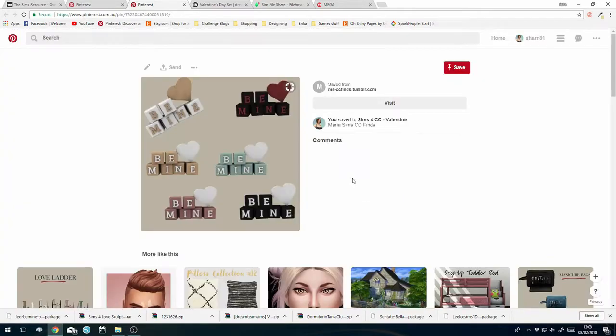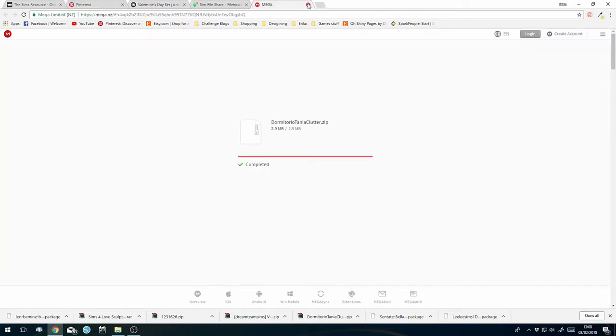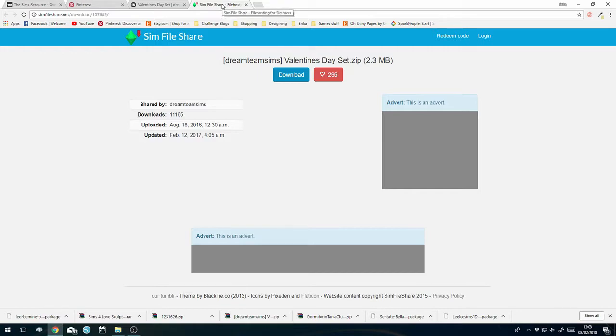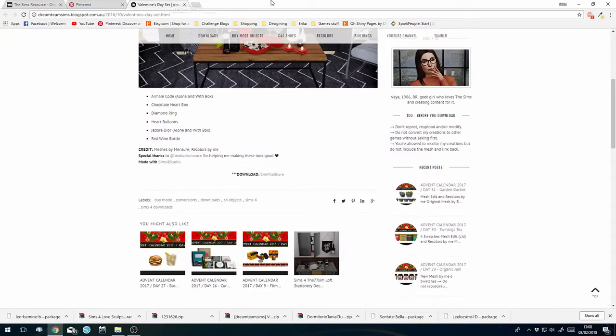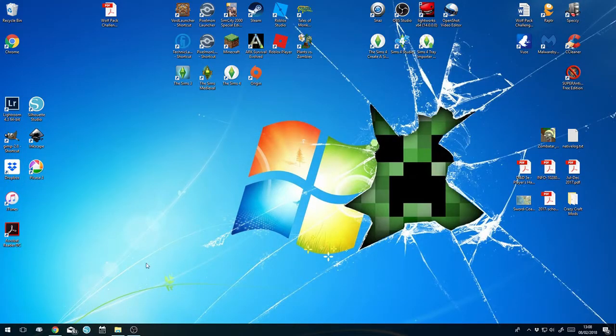Let's grab this one - skip that ad, close that and download. That's coming down. Mark this one as 'HAVE'. Pretty simple - straightforward. Only one broken link which is a bit sad but okay. I don't think I need to have Pinterest open anymore, that's complete.